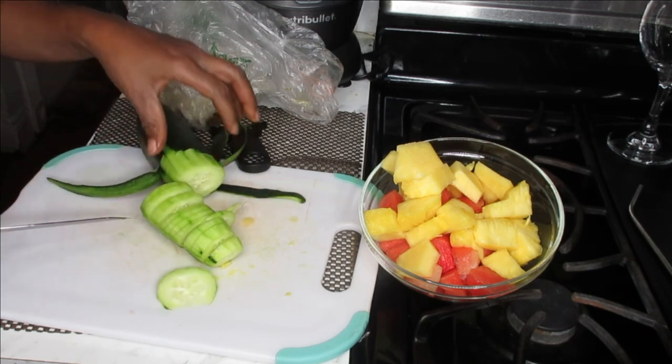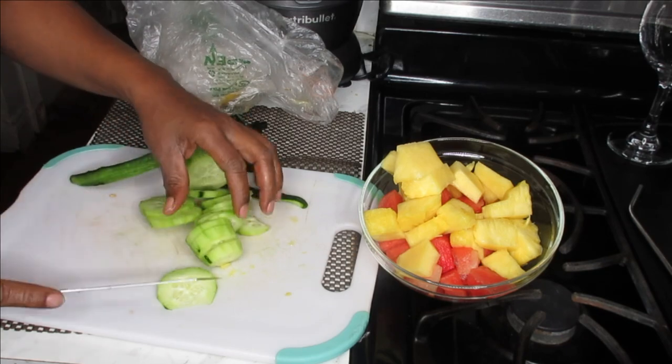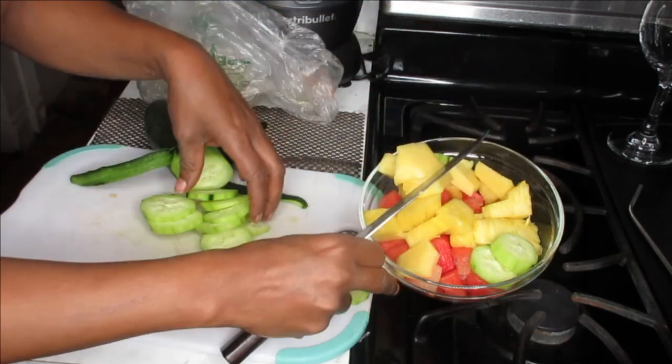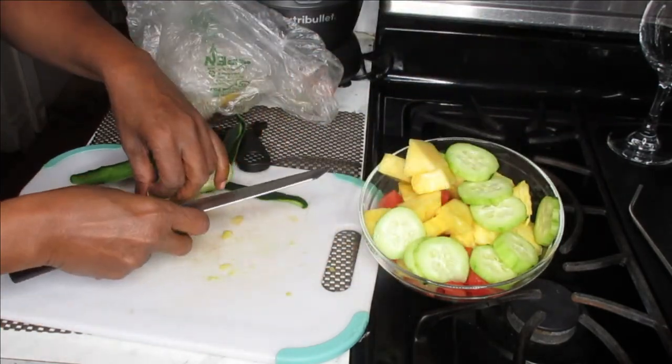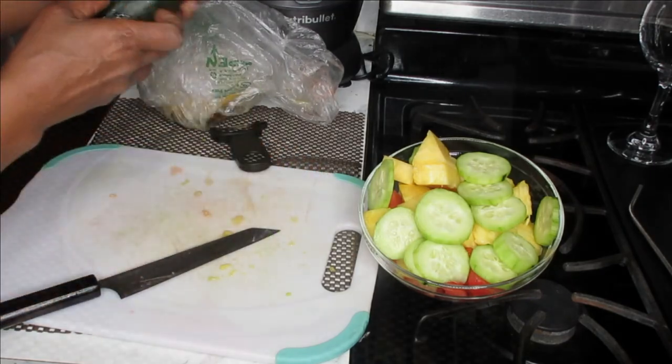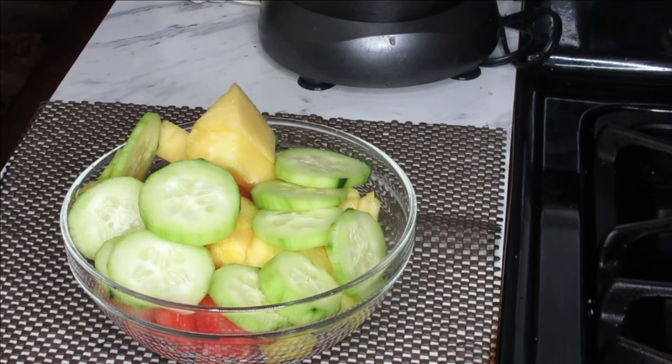This is also a great snack. When you feel hungry and you don't want to eat anything fattening and you want to get that full feeling, this is a wonderful mashup for you to just pop together. Voila! Now let me get my dinner and I'll show you the final meal.